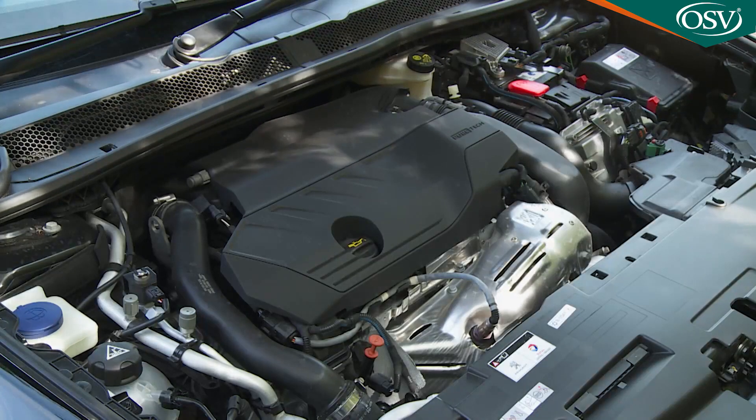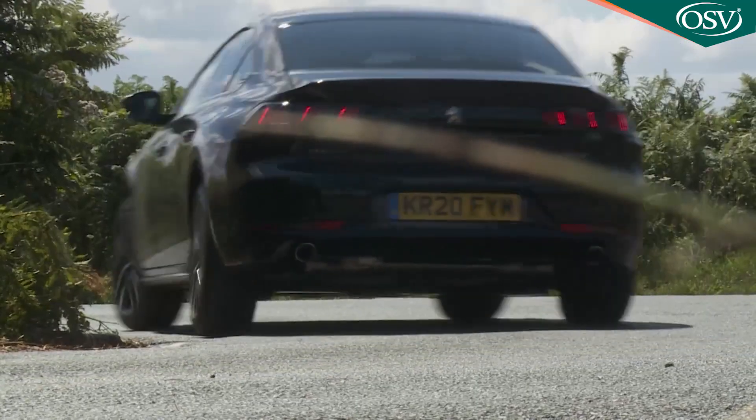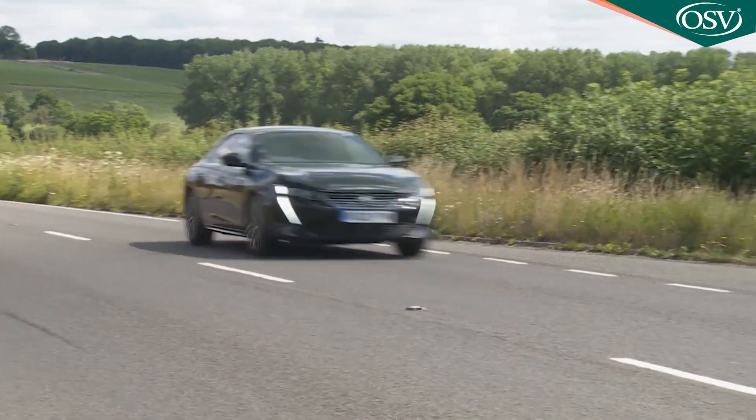The hybrid system's extra weight slightly blunts the handling, but refinement is exemplary even with the PureTech engine working. And the ride is superb.